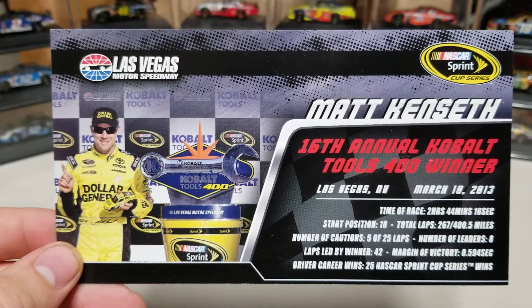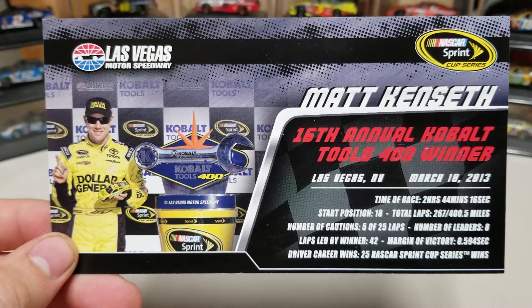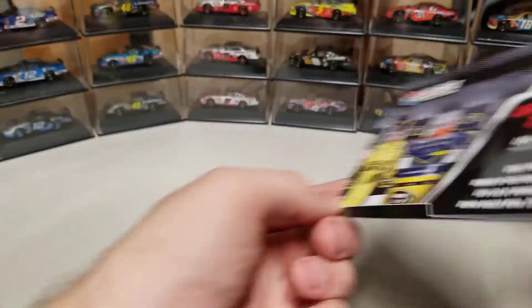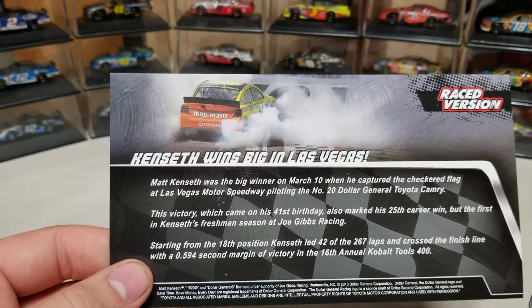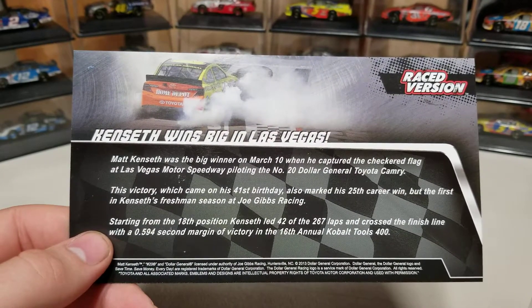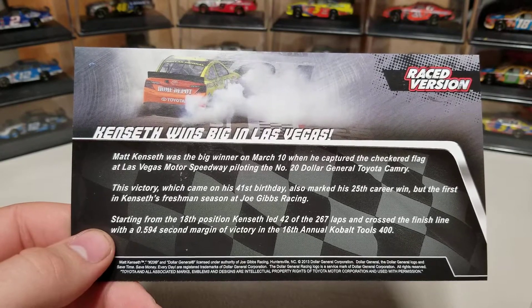2 hours, 44 minutes, 5 cautions, 25 laps, won by half a second, led 42 laps, and it was his 25th career win. Kenseth wins big at Vegas. He started 18th and won by half a second.